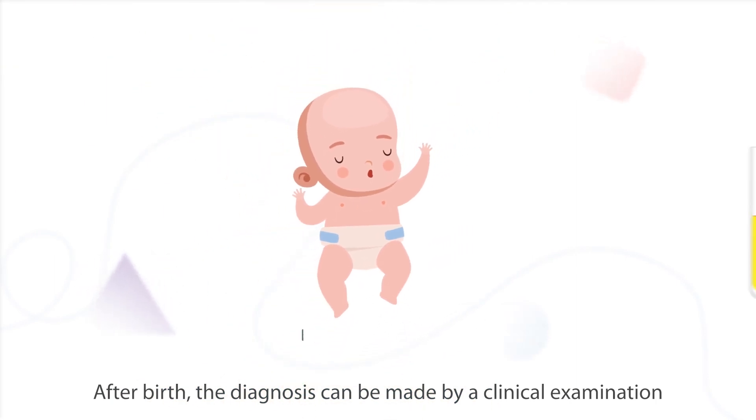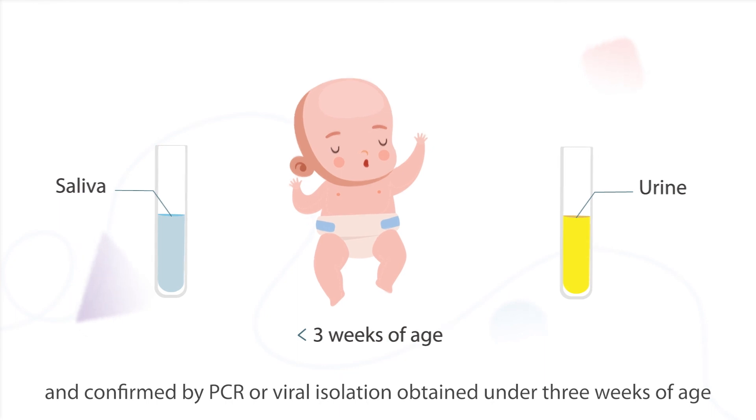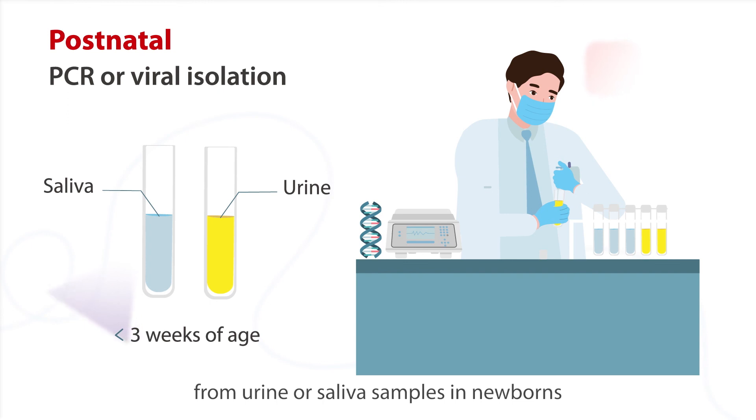After birth, the diagnosis can be made by a clinical examination and confirmed by PCR or viral isolation obtained under 3 weeks of age from urine or saliva samples in newborns.